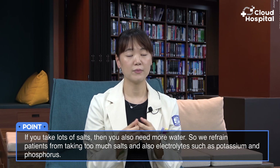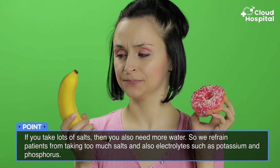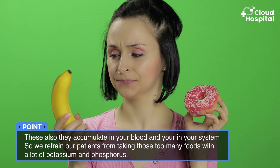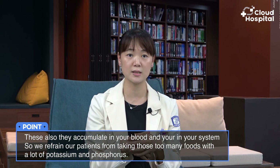In between dialysis sessions, you must try not to retain too much fluid, because excess fluids can cause swelling, shortness of breath in severe cases, and strain on your heart. We advise patients not to drink too much water or take too much fluids. If you take a lot of salt, you also need more water, so we restrict salt intake as well. Electrolytes such as potassium and phosphorus also accumulate in your blood, so we advise patients to avoid foods with high potassium and phosphorus content.